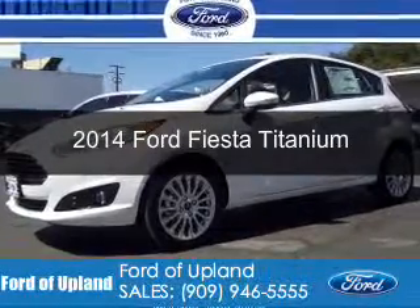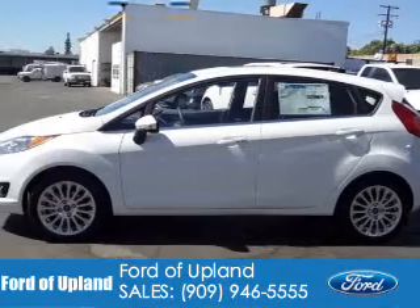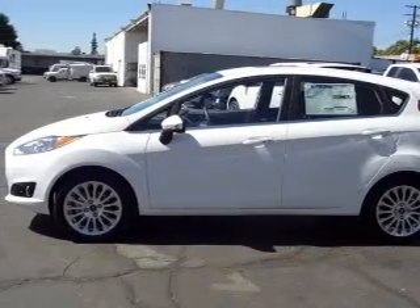This is a new 2014 Ford Fiesta, powered by front-wheel drive, a 1.6-liter four-cylinder engine, and an automatic transmission.